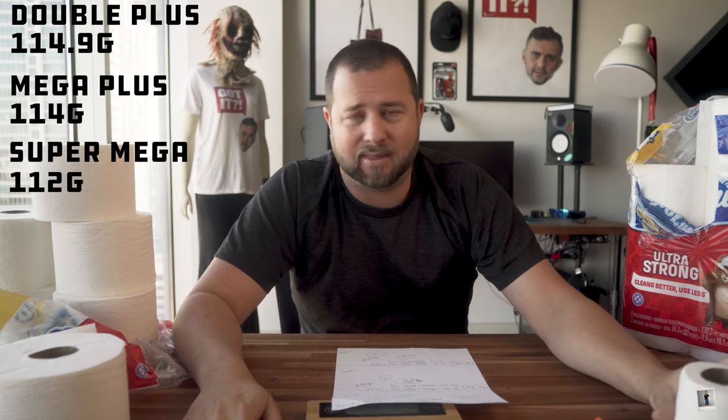There's a little variance here because this isn't the best scale in the world, and I didn't measure a thousand rolls to nail the exact science. But the difference is about two grams — and two grams is essentially nothing. There's no real difference across these options.